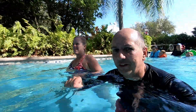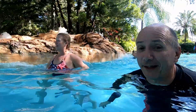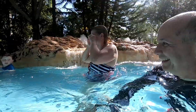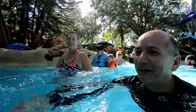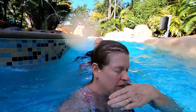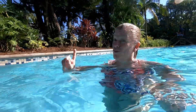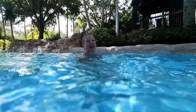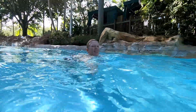Discovery Cove has a lazy river — this is not a lazy river, it's a rapid river. The rapid river really is rapid, and it's great fun. Something to note: they have no inner tubes here, only life vests. So if you are not a strong swimmer, you might want your life vest on this one. But it's really great fun — it just takes you!